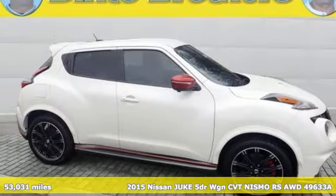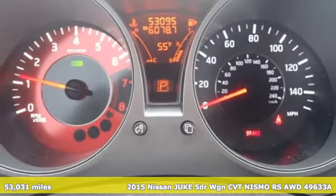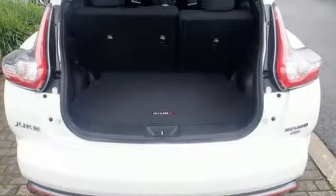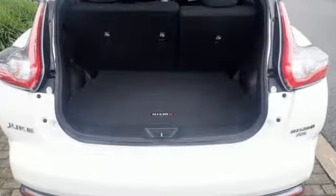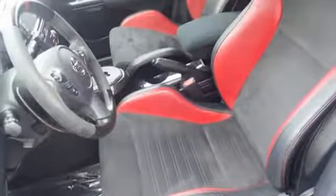It's a 2015 Nissan Juke. Kick up your funk factor with this unique crossover. It seats five comfortably and comes packed with personality. This Juke has LED accent lights, intelligent key, and Bluetooth hands-free phone system. Plus, you can stay connected thanks to Nissan Connect with mobile apps.